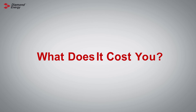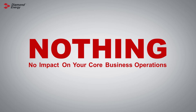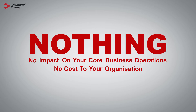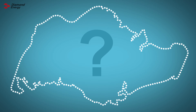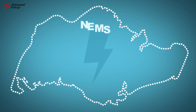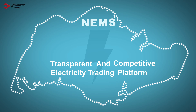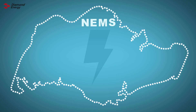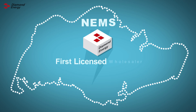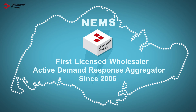So what does it cost you? Nothing. There is no impact on your core business operations and there is no cost to your organisation. All of Singapore's electricity is bought and sold through the National Electricity Market of Singapore, NEMS. The NEMS is the exchange where electricity is traded, providing a transparent and competitive trading platform as well as governance for the power industry. Diamond Energy is the first licensed wholesaler in the NEMS and has been an active and established demand response aggregator since 2006.